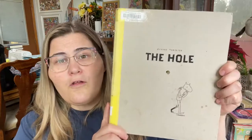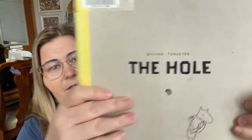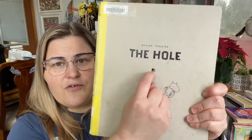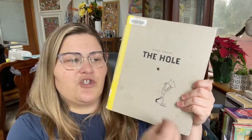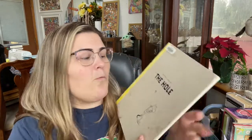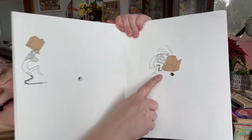I'm going to start with book number eight, and this week that's going to go to The Hole by Oivind Torsetter — I'm sure I'm pronouncing that incorrectly but this is how it's spelled. This is an engineered book. What's interesting about this one is that there is a hole that goes through it all the way to the other side, and this hole plays a big part of the story throughout the whole book.